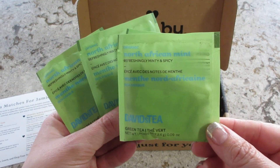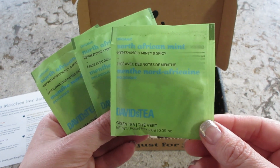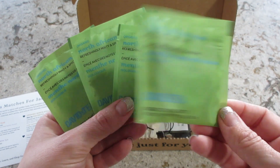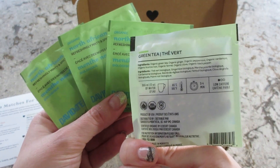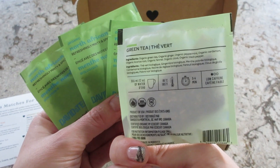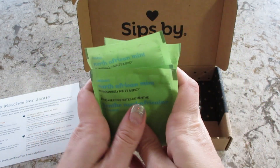This first one is perfect — North African Mint. It says it's refreshingly minty and spicy. It's a green tea with low caffeine, which is good because I'm kind of caffeine sensitive, so I love that.